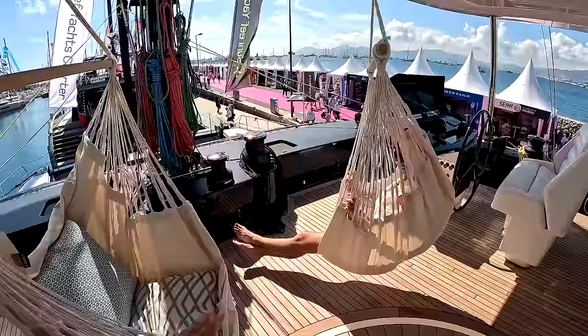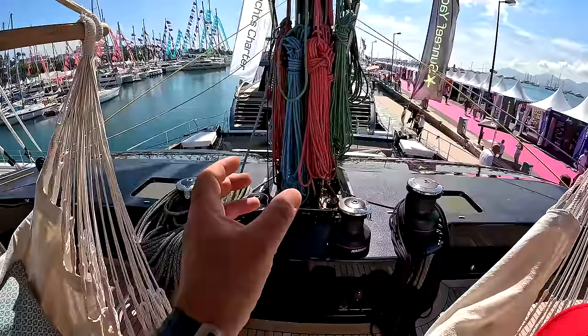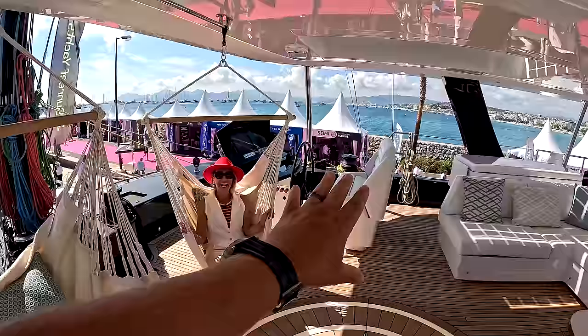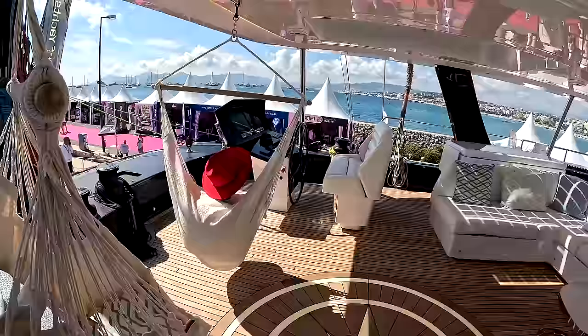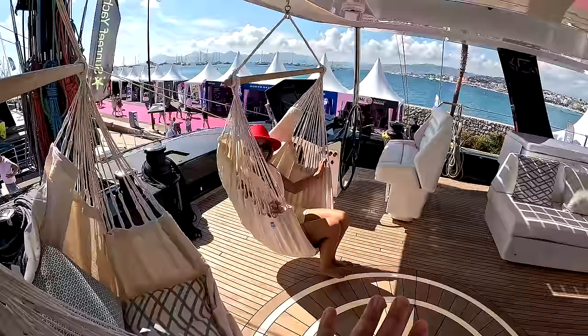It's a charter yacht — someone's got to test it out. Then we have all the other winches centrally located right behind the mast, where most of your sheets and lines are coming down. Very convenient. As a guest, with winches either outboard or right next to the mast, you're out of the way — the crew can still work while the guests can relax and hang out.